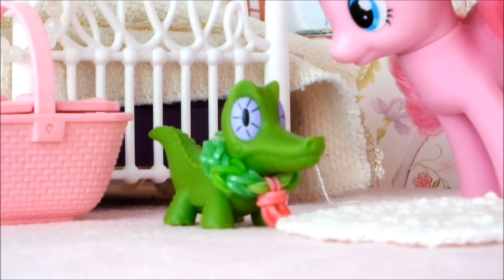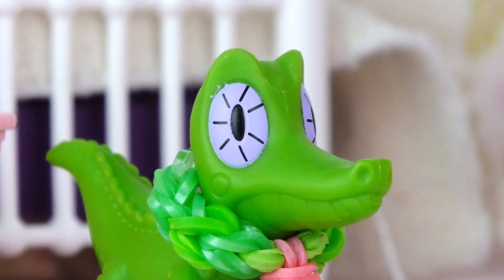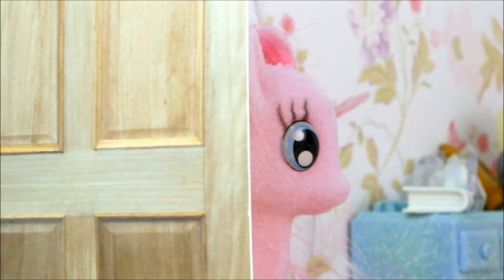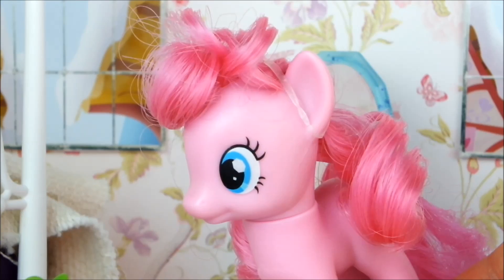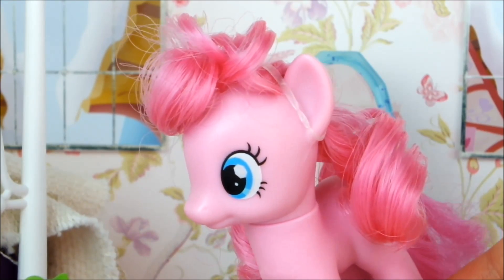Come on Gummy, it looks adorable on you! Oh no, I need it! You are super adorable! Come on Gummy, won't you wear it? Just for me, please?